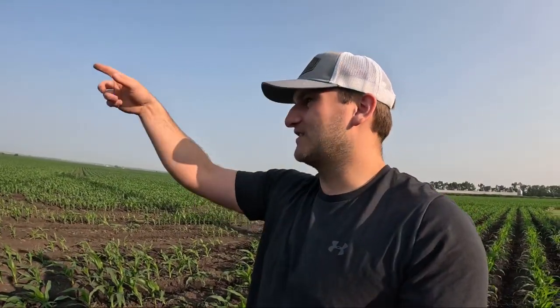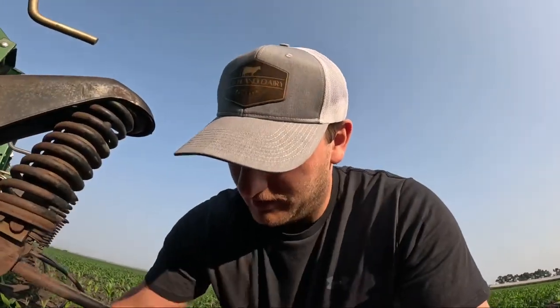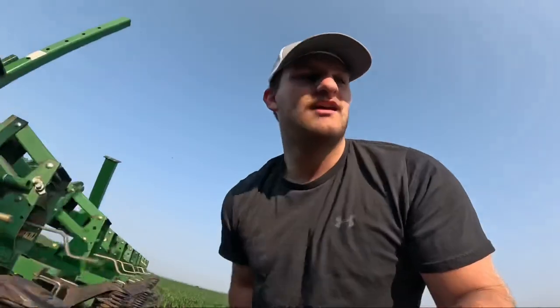We're going to finish up this field of corn, do one more quarter to the south, and then we're actually going to unhook this cultivator, hook back on a tine weeder, and go tine weed for what feels like the 56th time this year. Thanks for watching today's video — I'll pick up where this left off once I start unhooking this cultivator and we go tine weed some organic soybeans together.